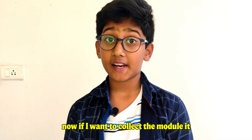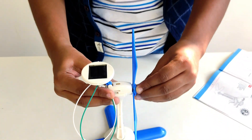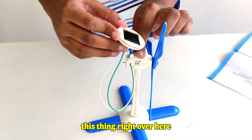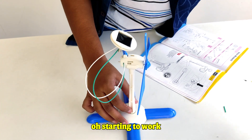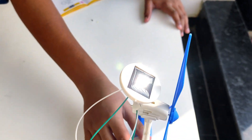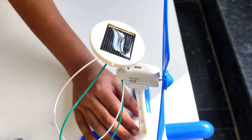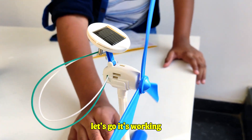Now if I connect the module it would start working, so let me just push this in and put this right over here — oh, it's starting to work! Let's go, it's working!